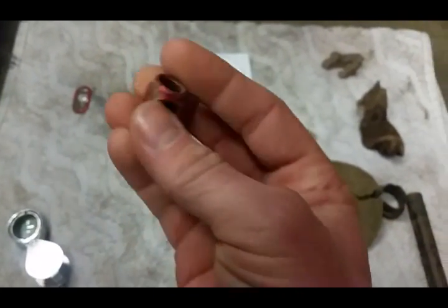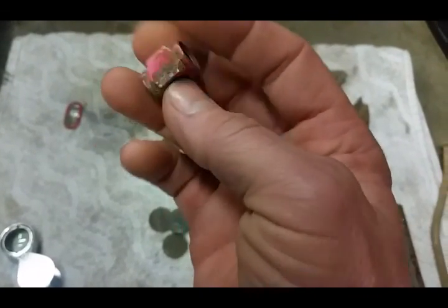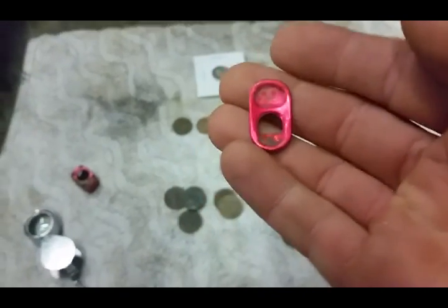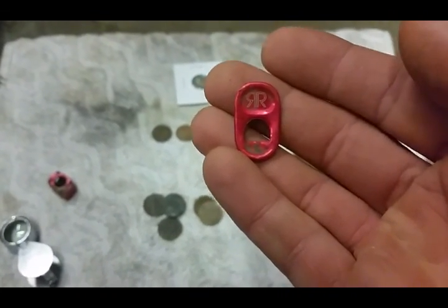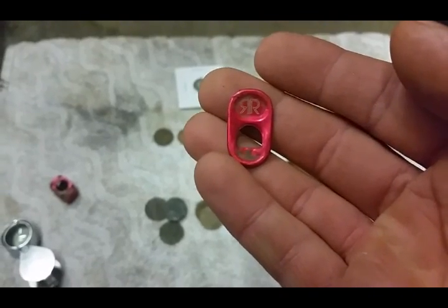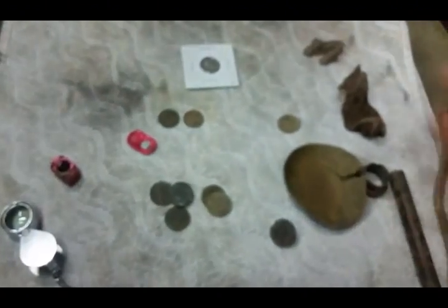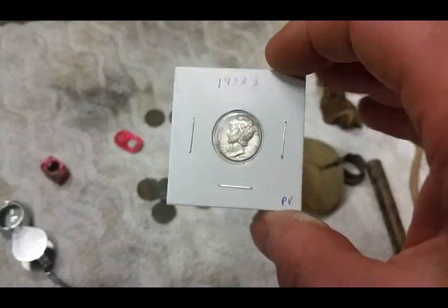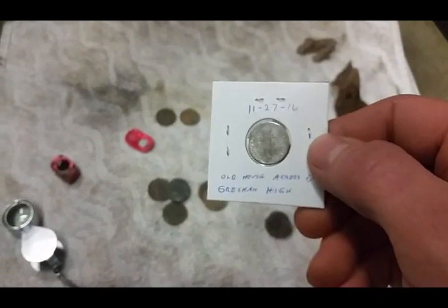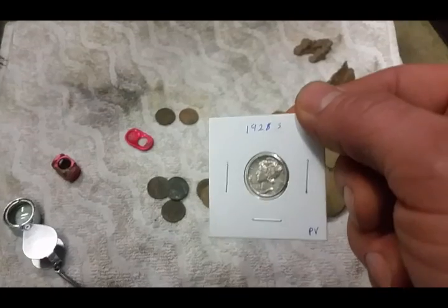This item here is threaded on both holes — it's probably part of a marijuana pipe, who knows, hard to tell what it could have been. And this one I was pretty excited about — you just don't see this too often — that there is a Rockstar Energy Drink pull tab. That's awesome. Yeah, garbage. And then last but not least, my 1928S Mercury Dime. Nice find. Really liking that one — finally got some silver from that location.